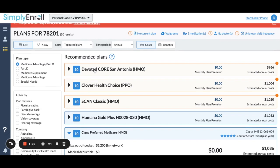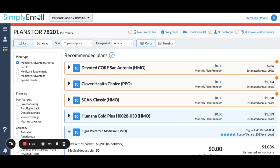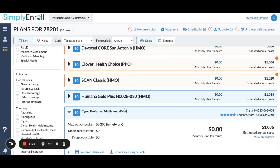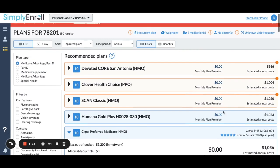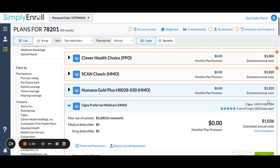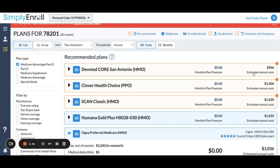You'll see here that it recommends the Devoted Core plan because their annual costs will be $966. The next choice would be Clover Plan Choice PPO at $1,020 for those three medications we put in. Humana Gold Plus at $1,033. It's important to note that the ones in blue are carriers that I'm certified with, contracted, and can actually enroll through Simply Enroll, versus those in the tan color, which I am not. You'll see the little red exclamation point there letting you know that you can enroll, but it still gives you the number. In this case, I can enroll with Devoted — I'm certified — but I can't do it through Simply Enroll. So it's still giving you the vital information.